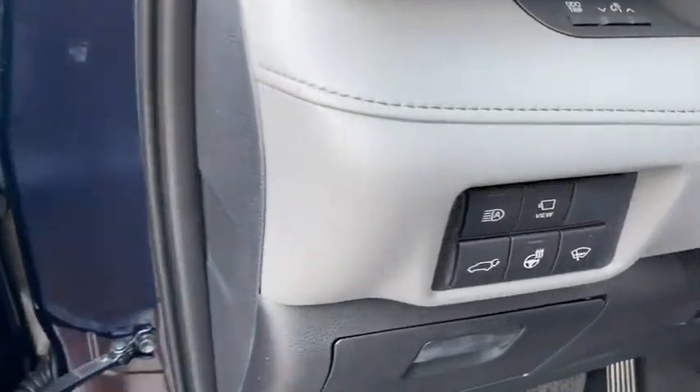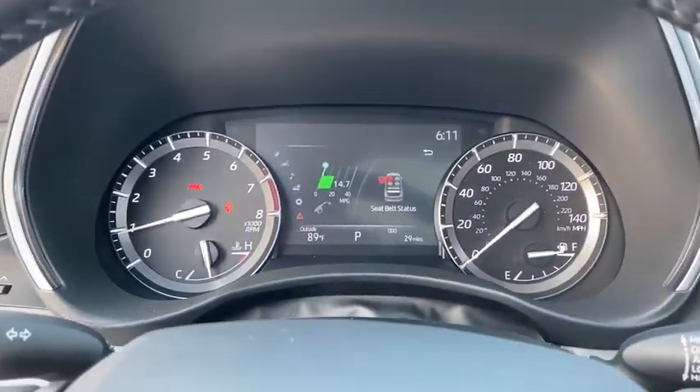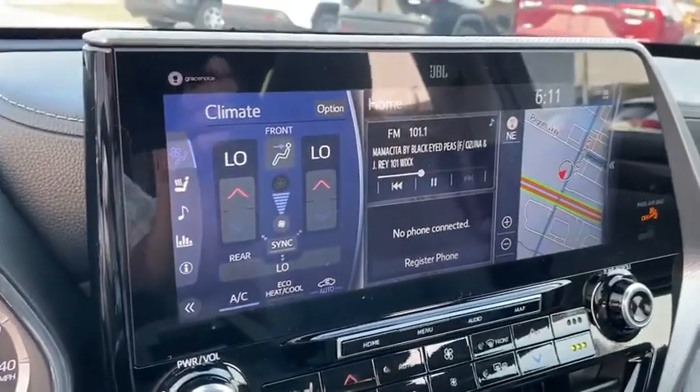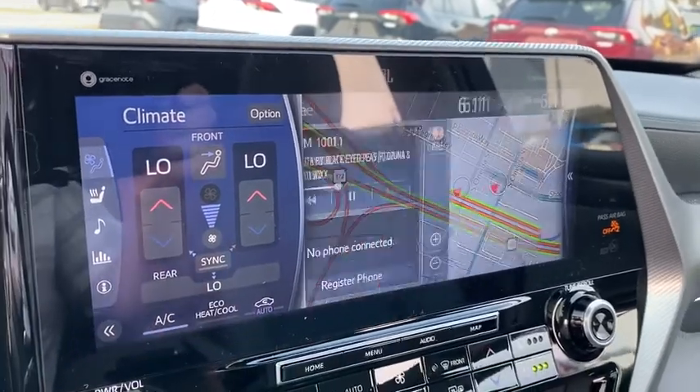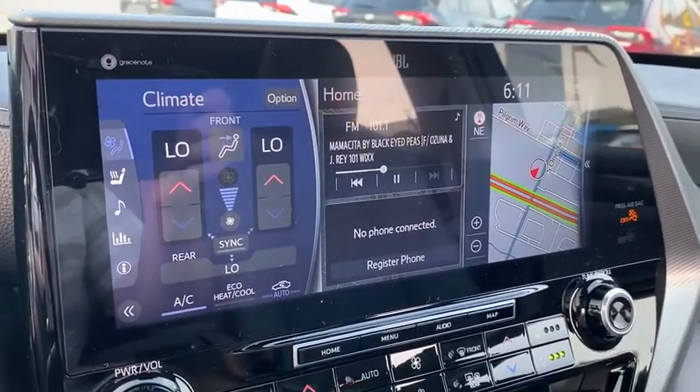Here are some of this vehicle's great options: Bluetooth, panoramic moonroof, trip computer, fog lights, leather seats, day and night rearview mirror, outside temperature gauge, head-up display, engine immobilizer, body color door handles, tinted glass, front license plate bracket, and splash guards.